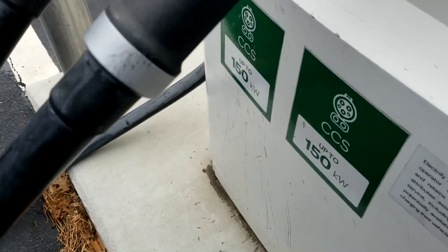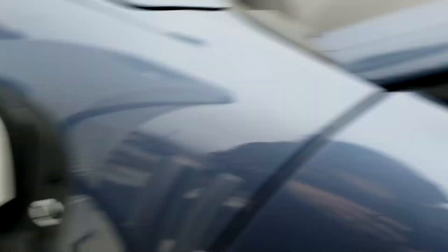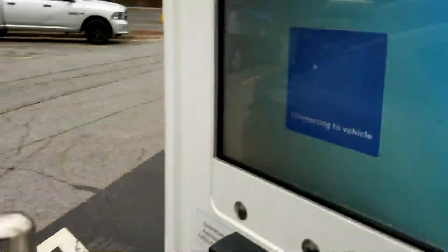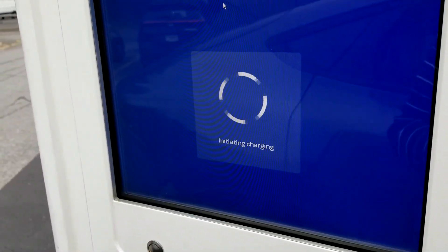They're both CCS150s — that's what I need. I got it plugged in. Let's go over here and see what happens. Authorized. Success!